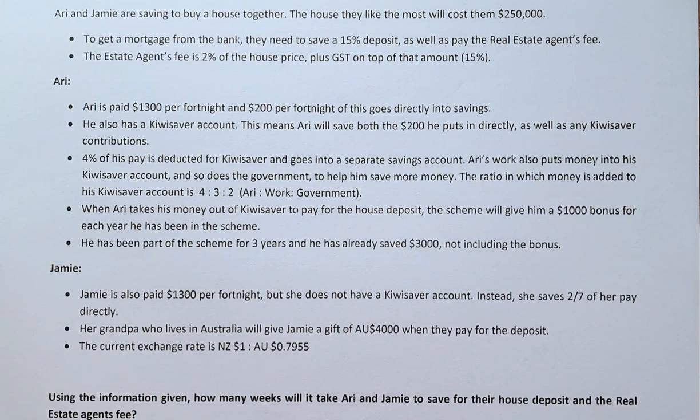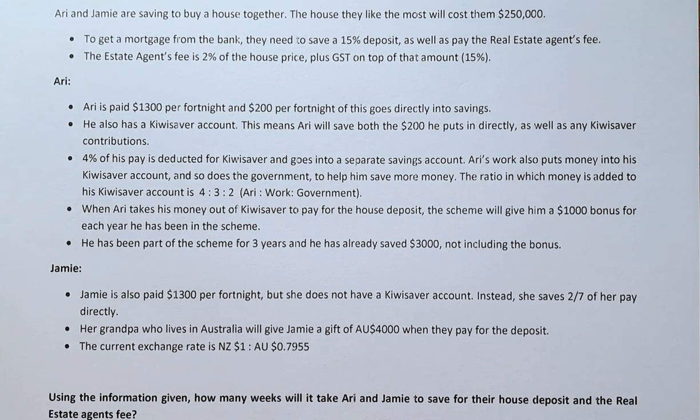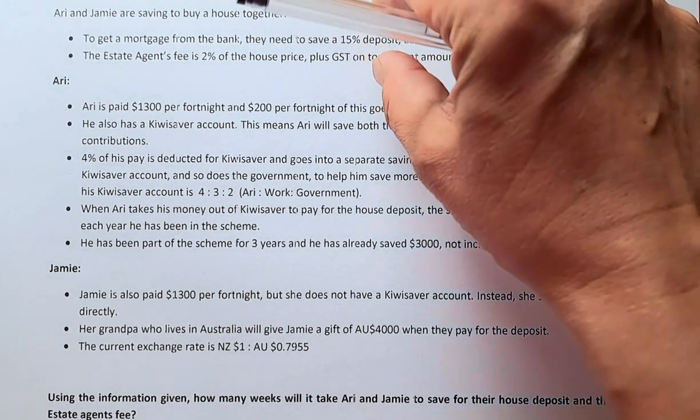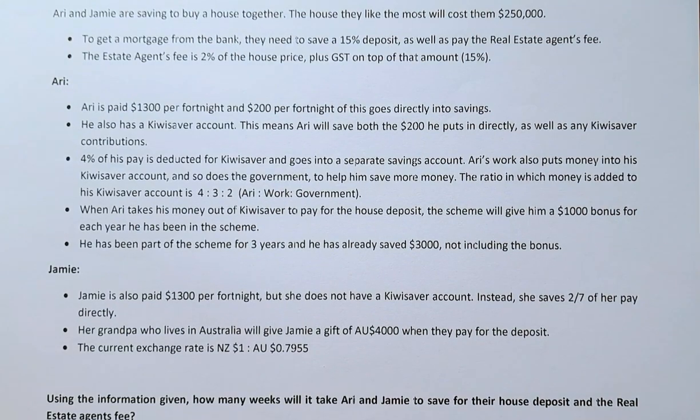Her grandpa in Australia gave her a gift of $4,000 when she paid for the deposit, and the exchange rate is $1 New Zealand equals $0.7955 Australian. Use this information to find out how many weeks it will take Ari and Jamie to save for the house deposit and the real estate agent fee. We're going to break this down into two parts — first the totals, then Ari and Jamie individually — using the master sheet.